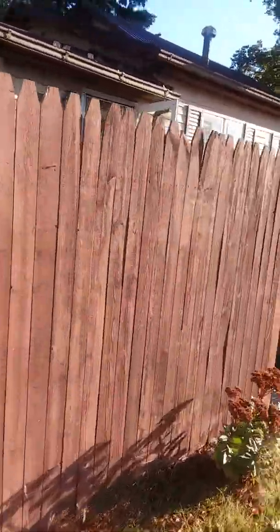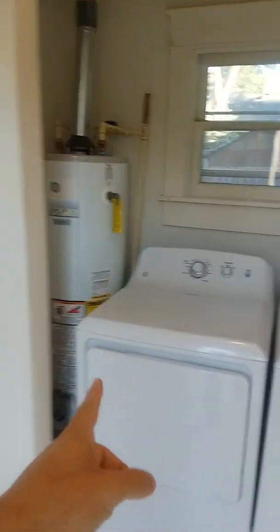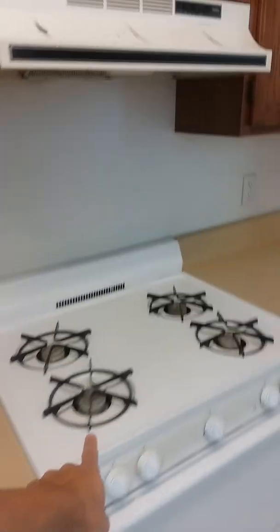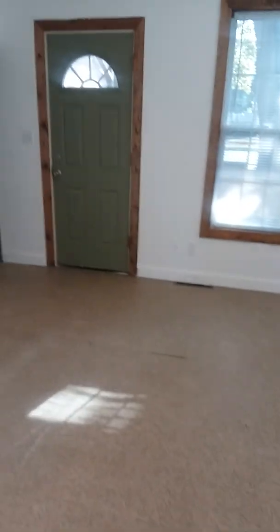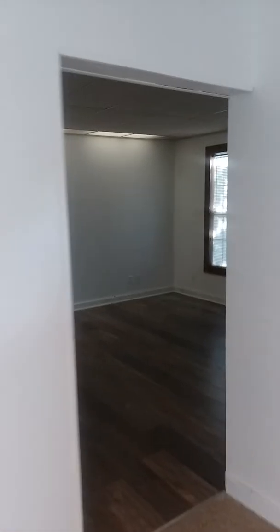Let's go inside real quick. It has a brand new washer and dryer. The kitchen got a new countertop, a new dishwasher, and a new gas stove.